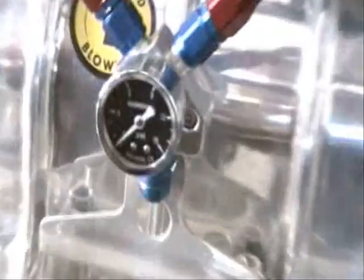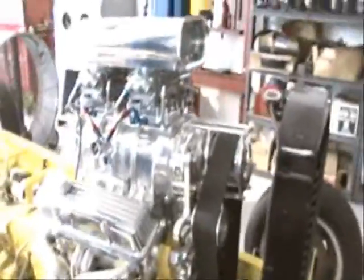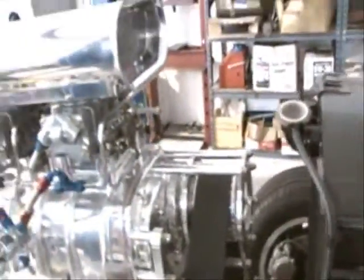Pressure gauge right there. Nice. I bet you'd be sitting at about 9 pounds of pressure — probably more than that. Freaking blower. How much is this? About 18? That's sick.